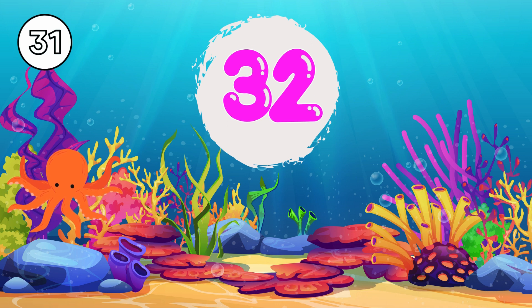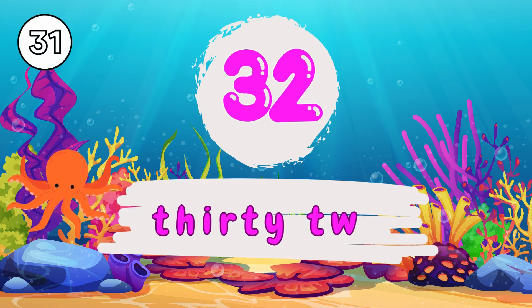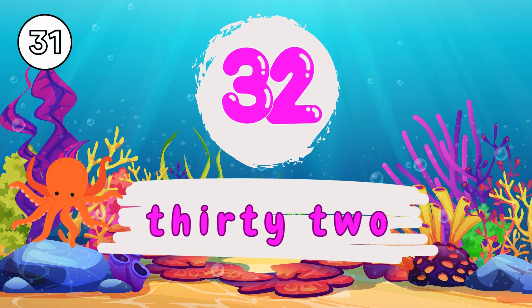3 and 2, 32. T-H-I-R-T-Y, 30. T-W-O, 2. 32.